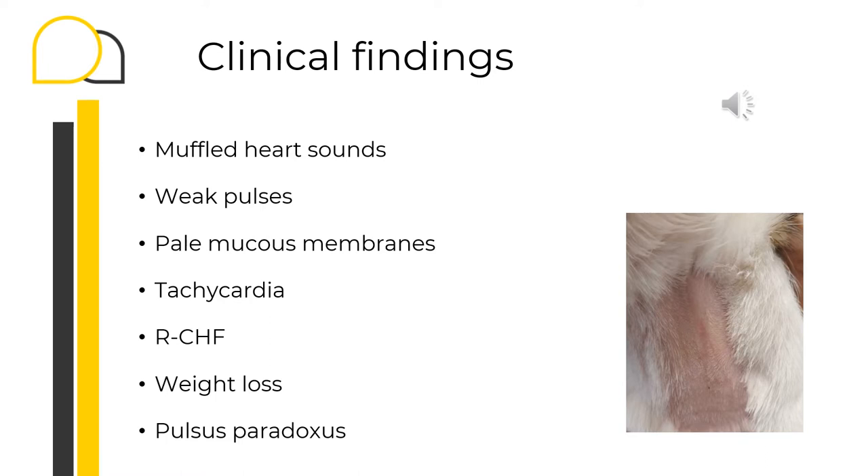Muffled heart sounds due to fluid accumulation within the pericardial sac, a weak pulse due to reduced stroke volume, tachycardia secondary to increased sympathetic tone, and pale mucous membranes due to vasoconstriction are the hallmark physical abnormalities of acute cardiac tamponade. Other signs associated with pericardial effusion are signs of right-side congestive failure, such as ascites, muffled lung sounds, jugular pulsation or distension, positive hepatojugular reflux, hepatomegaly, cachexia, and pulsus paradoxus.